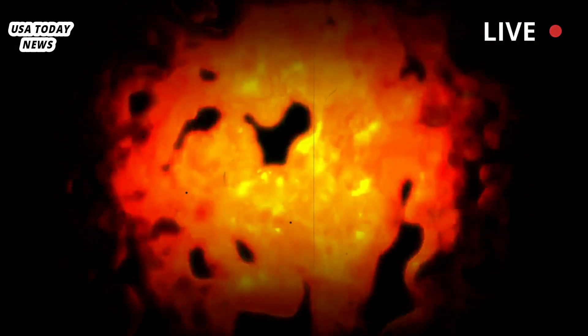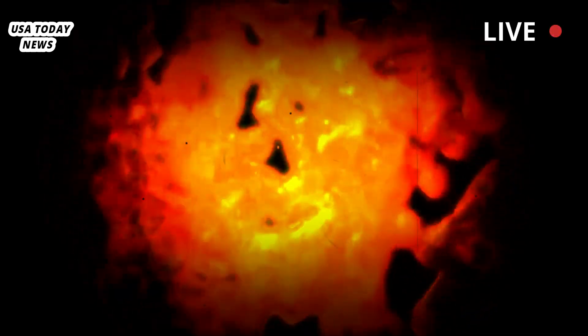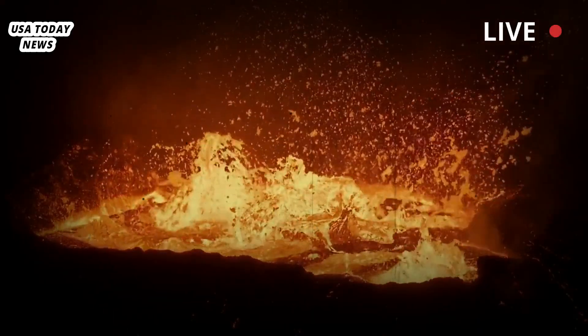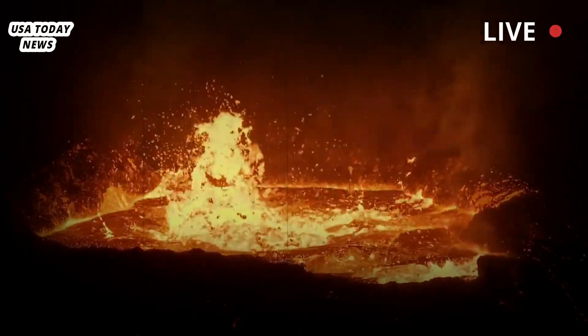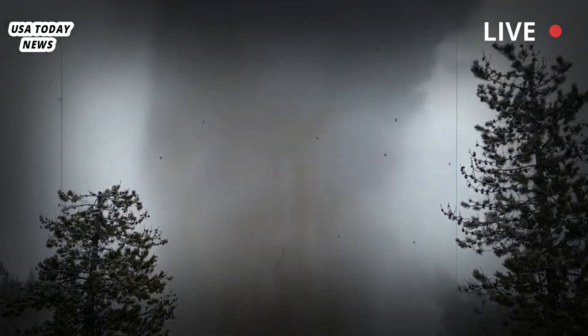Yellowstone is one of the planet's largest volcanic systems, a place where a plume of the earth's molten core rises up through the solid rock of crust, heating and melting it to form reservoirs of magma 2.5 to 30 miles below the surface.